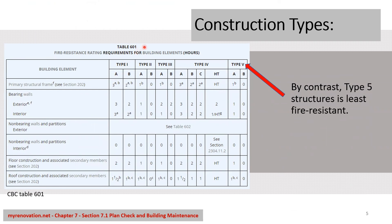This table here, Table 601 from the California Building Code, explains the required fire resistance rating for each construction type. We will discuss construction types later in a different video. But here you will notice that you have types one through five, and within type one you have A and B, type two A and B. For example, if your building is type 1A, you need a three-hour fire resistance rating for the exterior.